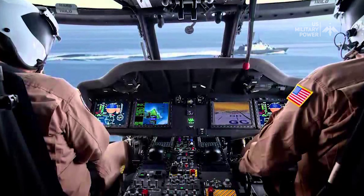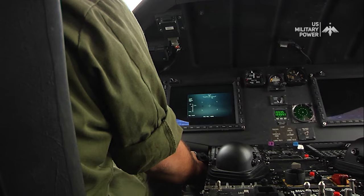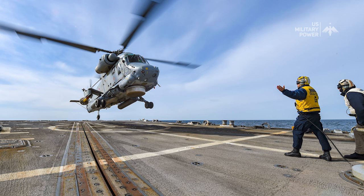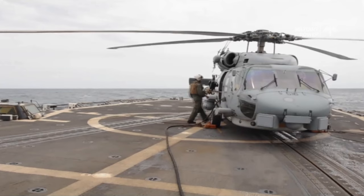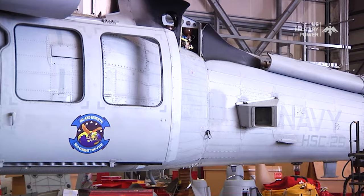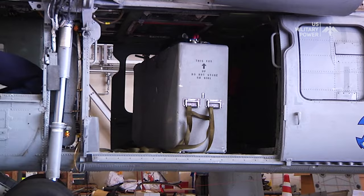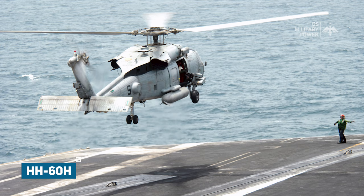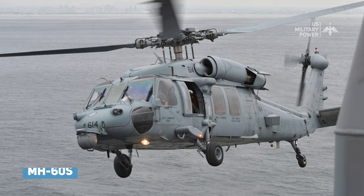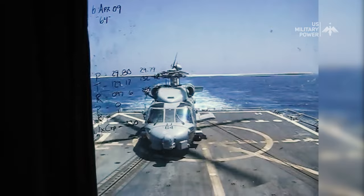The LAMPS Mk3 concept would integrate both the aircraft and shipboard systems. The Navy selected IBM Federal Systems as the prime systems integrator. The SH-2 was not large enough to carry the LAMPS Mk3 avionics, so the Navy also looked at helicopters produced by Bell, Cayman, Westland, and MBB. Eventually the Navy selected Sikorsky's S-70B design, designated SH-60B Seahawk. The U.S. Navy uses the H-60 airframe under model designations SH-60B, SH-60F, HH-60H, MH-60R, and MH-60S. The SH-60B entered operational service in 1984 with first deployment in 1985.